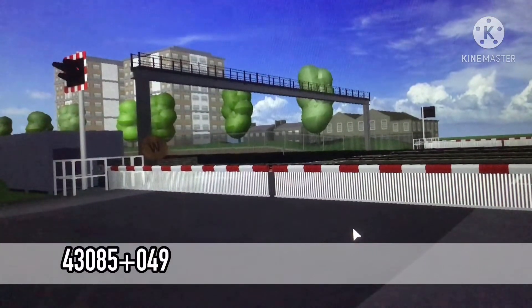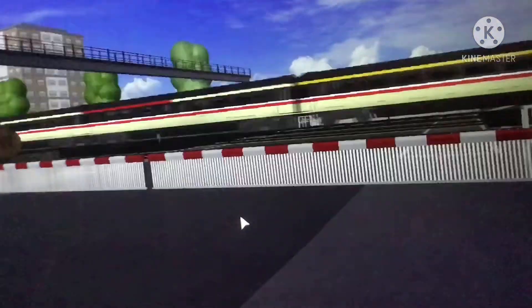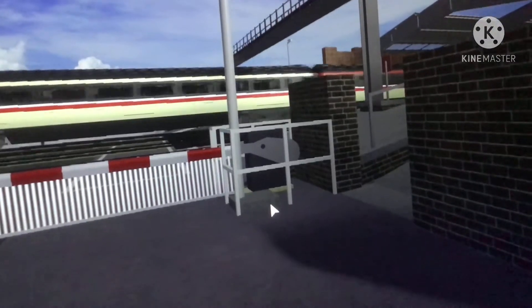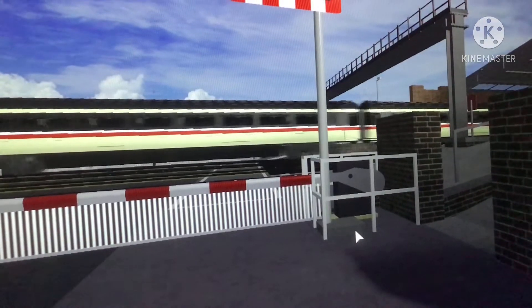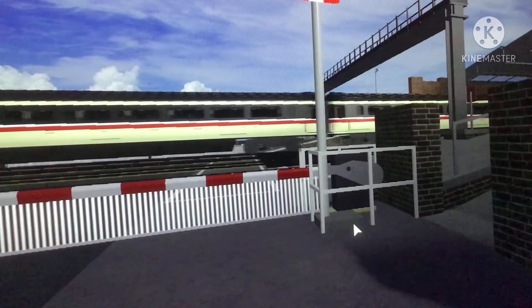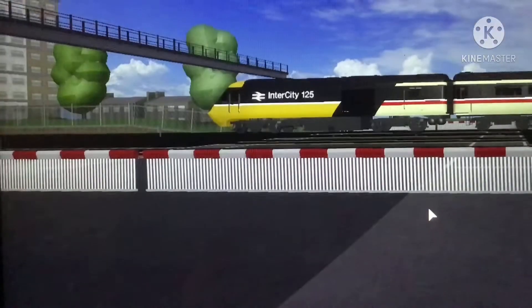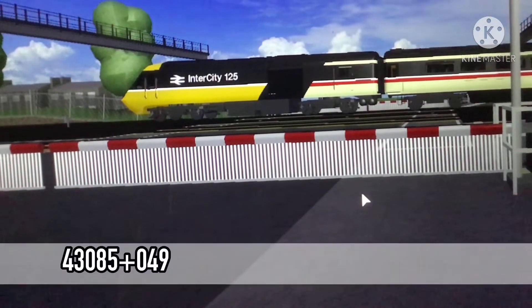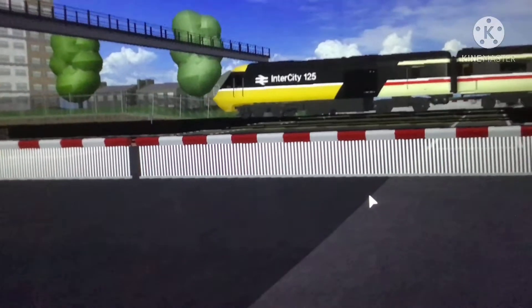43098 and 43019 — that's a nice HST from 43085 and 43049 as it pulls into Gothelum, looking very nice indeed with its swallow livery. That is the real locomotive 43049. It is now on its way with some very nice sounds.